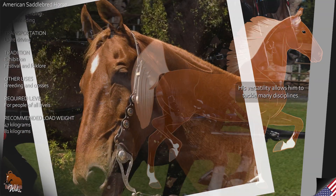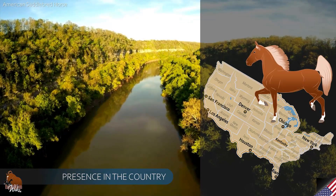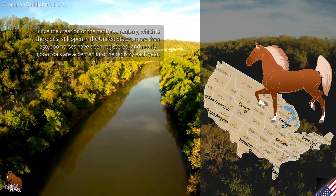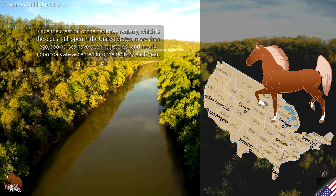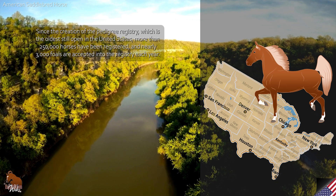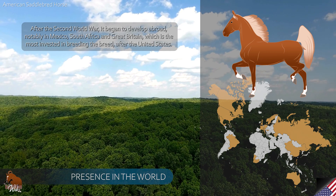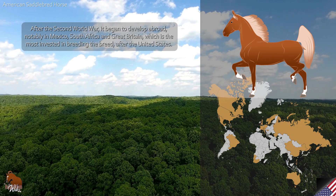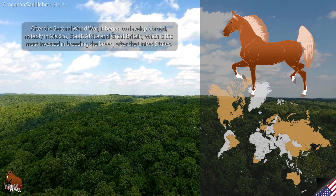His versatility allows him to tackle many disciplines. Since the creation of the Pedigree Registry, which is the oldest still open in the United States, more than 250,000 horses have been registered, and nearly 3,000 foals are accepted into the registry each year. After the Second World War, it began to develop abroad, notably in Mexico, South Africa and Great Britain, which is the most invested in breeding the breed after the United States.